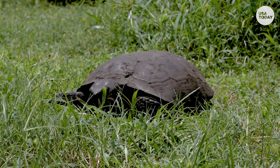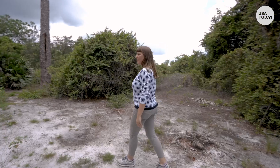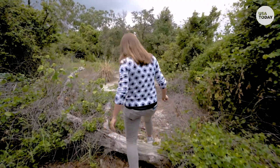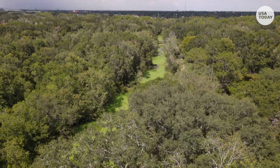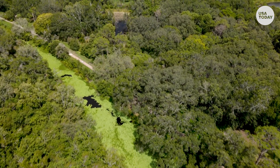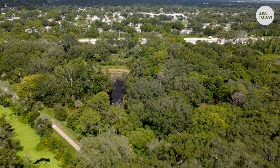Gopher tortoises' loss in numbers is due to habitat loss with massive development, a problem Florida faces. At the time of writing, it's the fastest growing state in the country. I was born and raised in Florida, and seeing all of the places I loved disappear to rampant, sprawling urban development without any thought for what we were getting rid of — that's what led me into this work. It's really critical to protect these wild places because without them, we can't protect our biodiversity here.